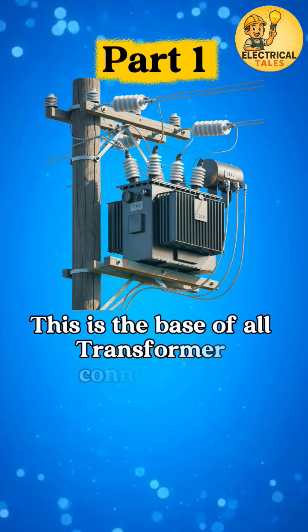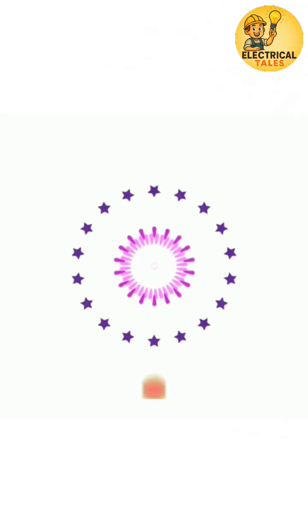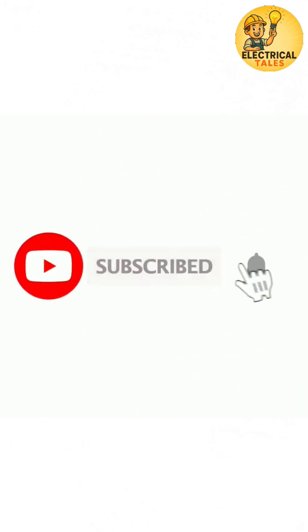This is the base of all transformer connections, and in our next shorts, we continue this journey into more powerful connections. Like, share, and subscribe for part 2.